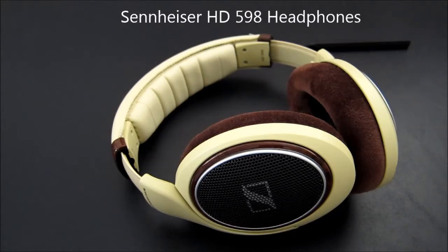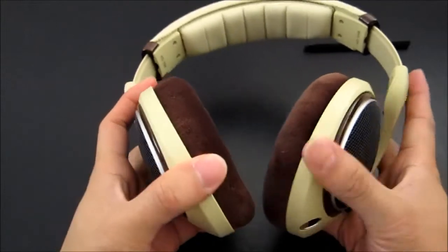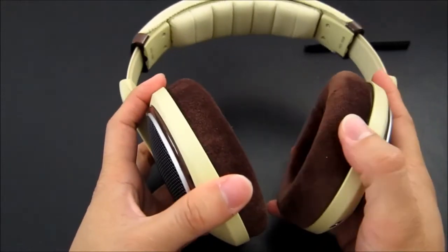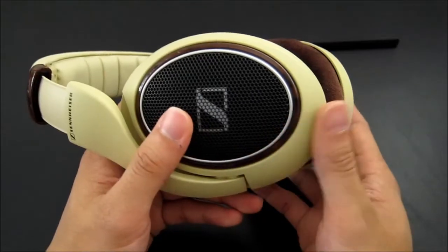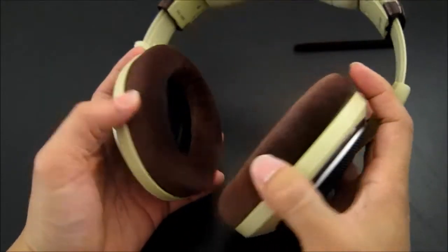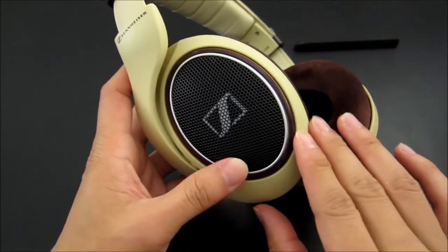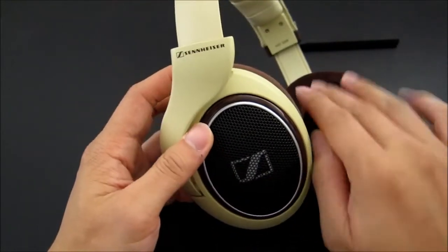Hi, this is the review of the Sennheiser HD598 audiophile headphone. These are supposedly the best audiophile headphones you can find for under $200. They have what they call European Sport Car colors — kind of odd. Most headphones are typically either black or white. These are more like a tan beige, and then you have these little tan velour pads.